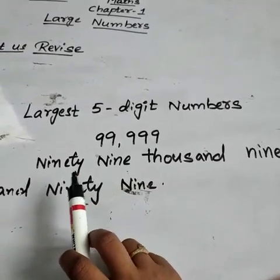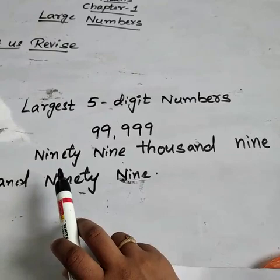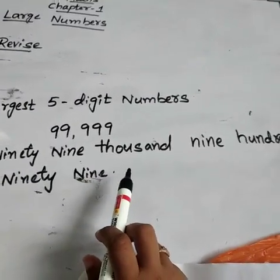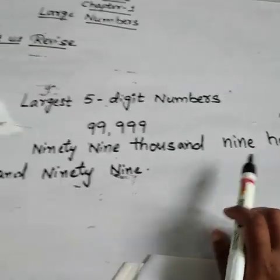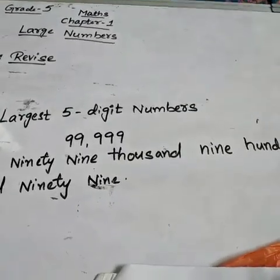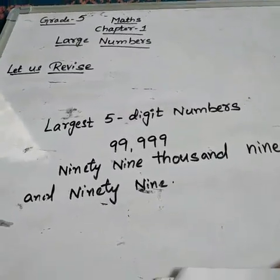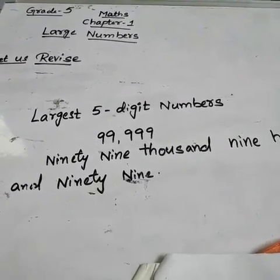Now you have to write this in words. Like this: ninety — N-I-N-E-T-Y — nine thousand — N-I-N-E T-H-O-U-S-A-N-D — nine hundred — N-I-N-E H-U-N-D-R-E-D — and ninety-nine. So 99,999 written in words is: ninety-nine thousand nine hundred and ninety-nine. This is the largest 5-digit number written in words.